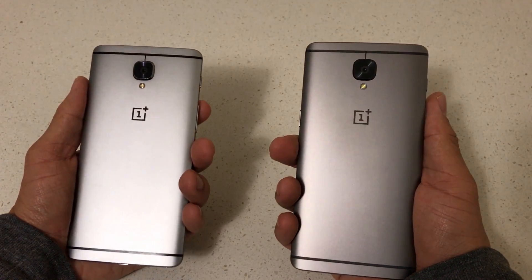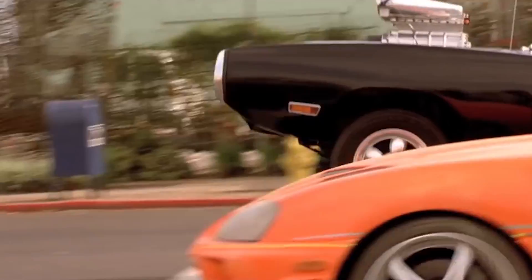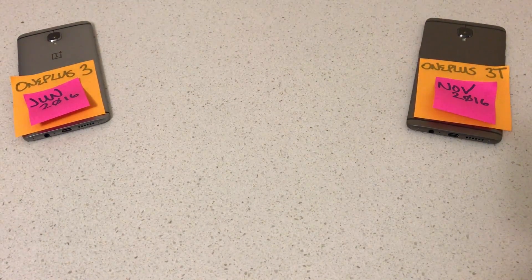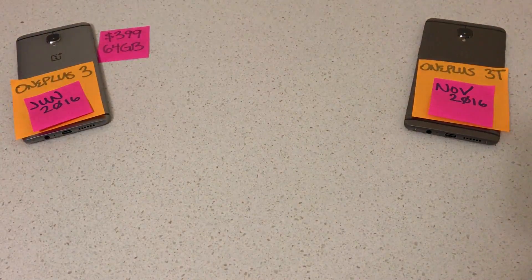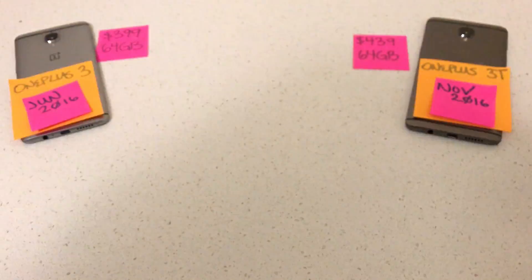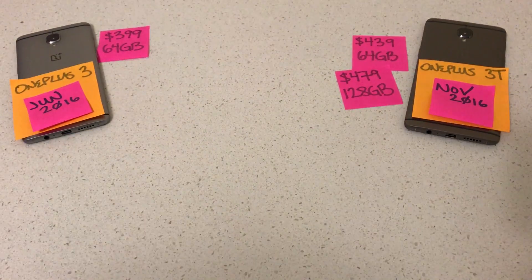The OnePlus 3T is the souped-up, beefed-up version of the OnePlus 3. The OnePlus 3 released in June 2016; the OnePlus 3T in November 2016. The 3 was priced at $399 with 64GB of internal storage. The 3T is priced at $439 — $40 more — also with 64GB. OnePlus also made a 128GB version of the 3T for $479. No tax, under $500, unlocked, shipped to your door in the US.